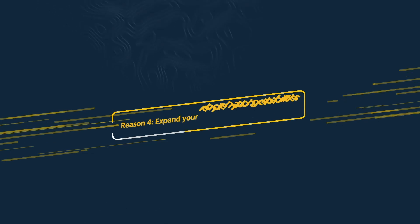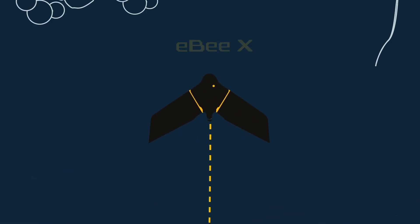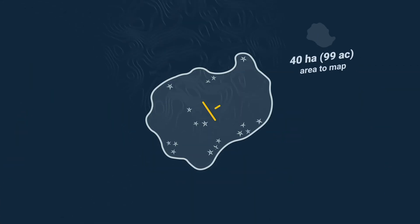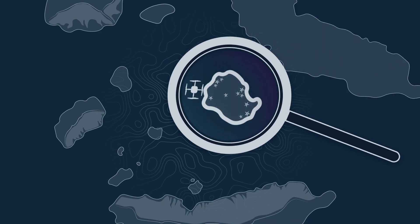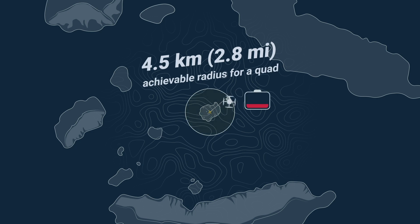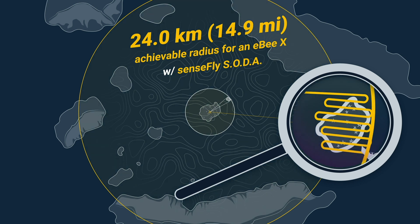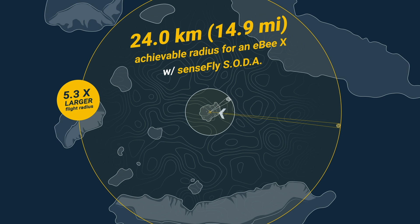Reason four to fly the fixed-wing EBX: you can access more remote sites. Say you have a 40-hectare or 99-acre site to map, but it's impossible to access directly — like a mine, a natural reserve, or a disaster zone. If you fly a standard quadcopter, your mapping radius will be just 4.5 kilometers or 2.8 miles. But bring in the EBX and this mapping radius expands exponentially to a huge 24 kilometers or 14.9 miles. That's more than five times the area available to take off and land in. How's that for flexibility?